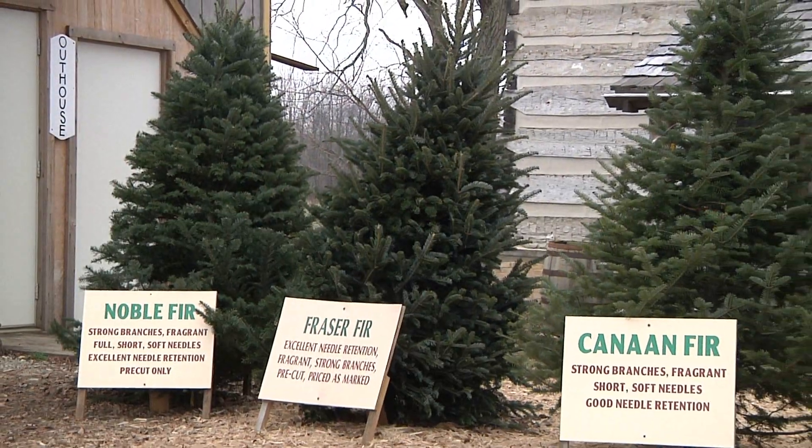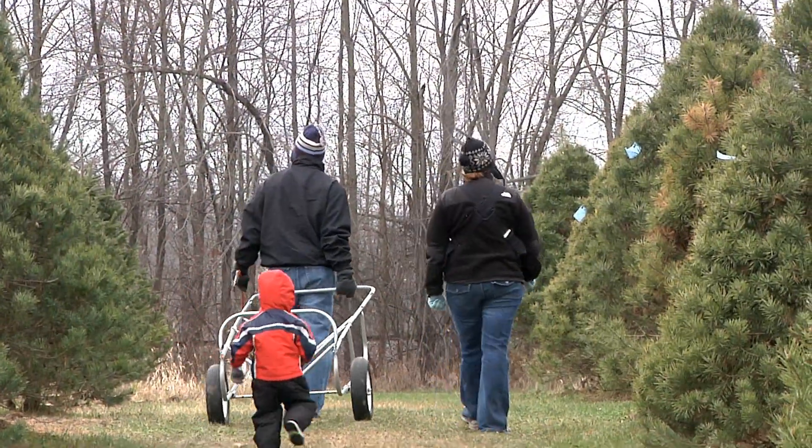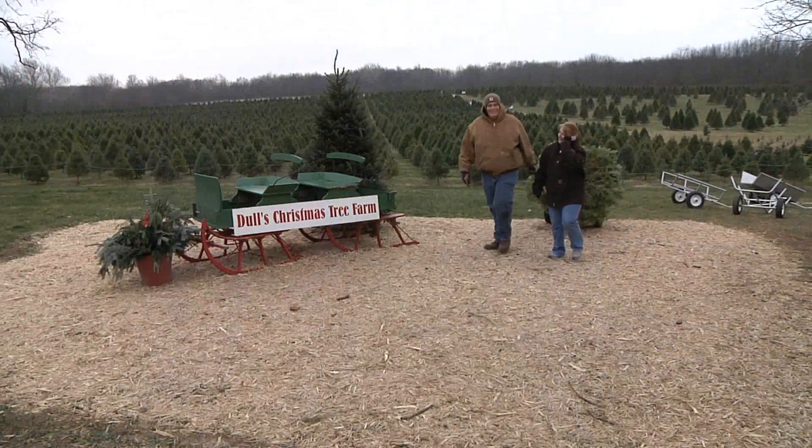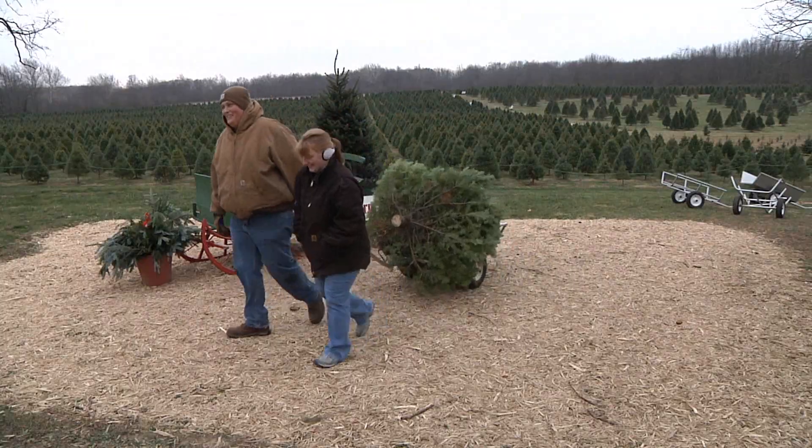Many farms harvest and package their trees to sell in retail stores. However, some Hoosiers still enjoy cutting down their own Christmas tree. Some Christmas tree farms allow customers to cut the tree themselves, and some do it for you.